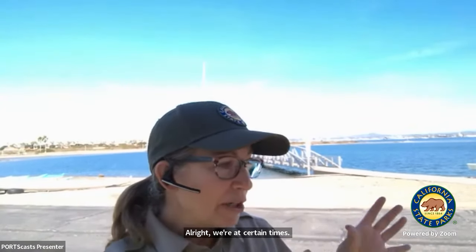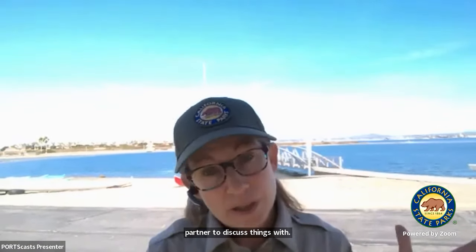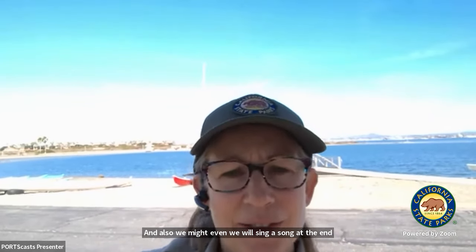At certain times I may ask you to have a partner to discuss things with. And also we will sing a song at the end and hopefully you'll join me. So let's take a look at the map so you can see where we're located.